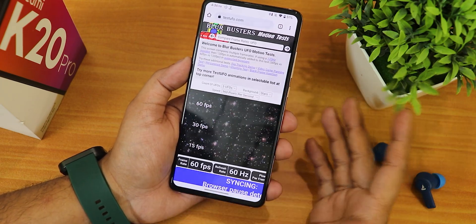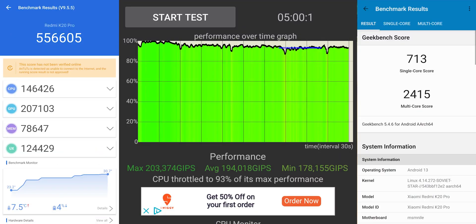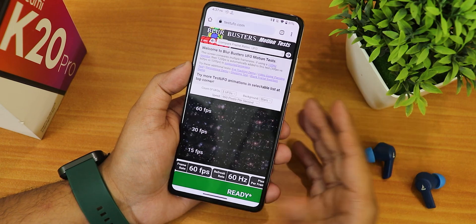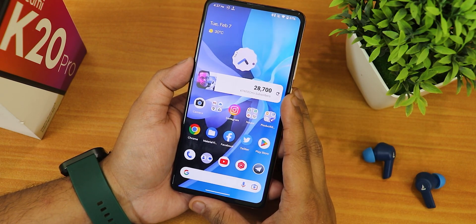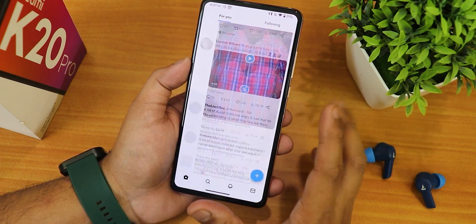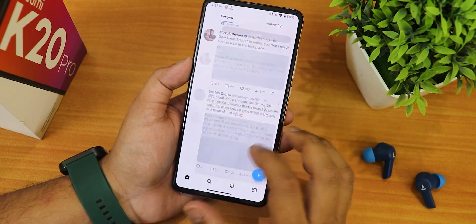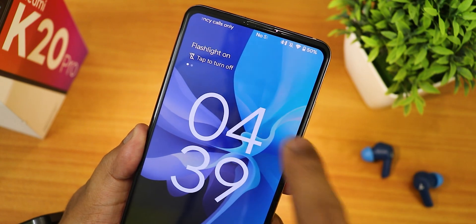For overall UI performance, the display running at only 60Hz is a bummer — other ROMs like Evolution X offer up to 100Hz which gives a much better experience, or at least 72Hz. The Aperture camera is not as good as the ANX camera you'd get on Evolution X, so you have to rely on GCam here. Twitter scrolling is perfectly fine. For daily driving, if you want a stock Android experience this ROM delivers a decent experience, though customization options are limited.